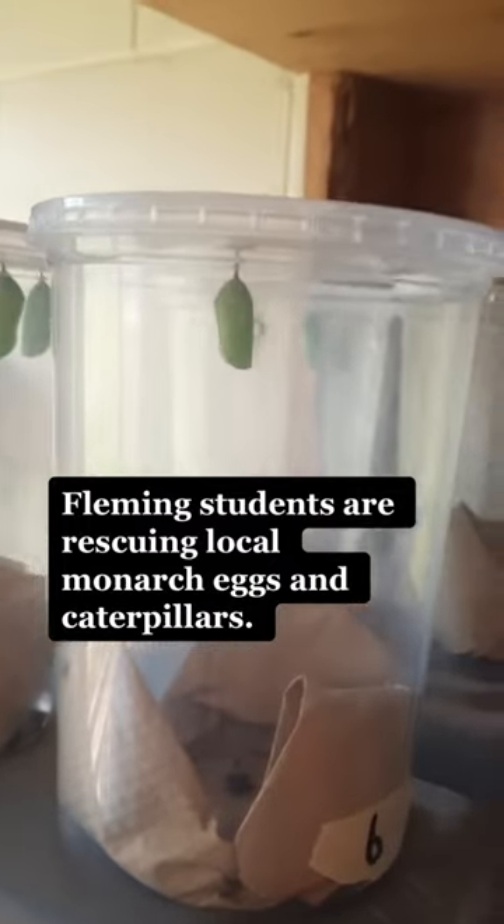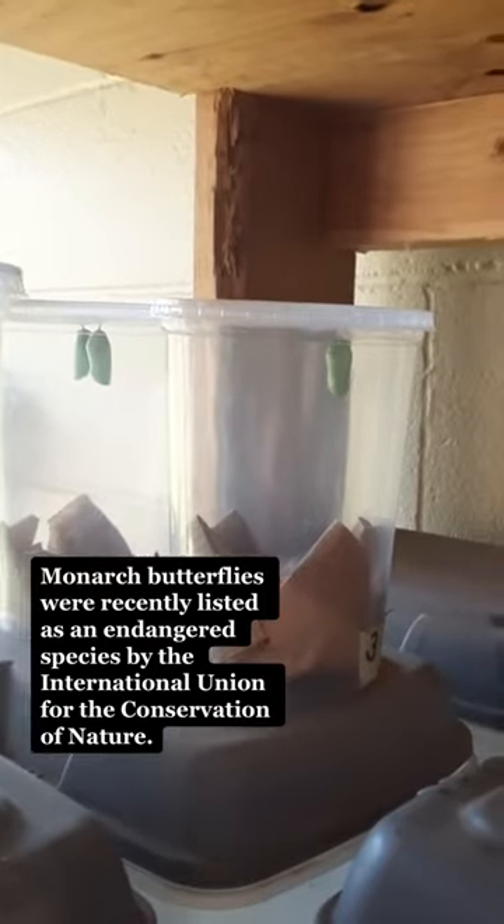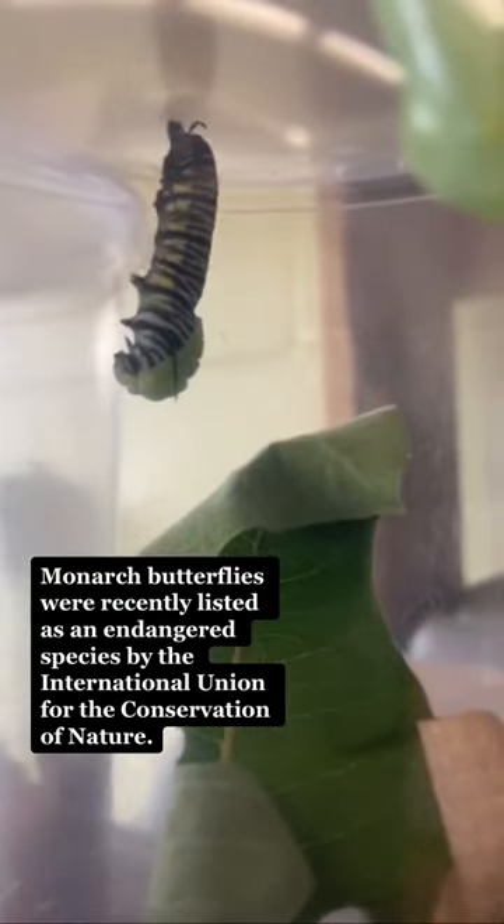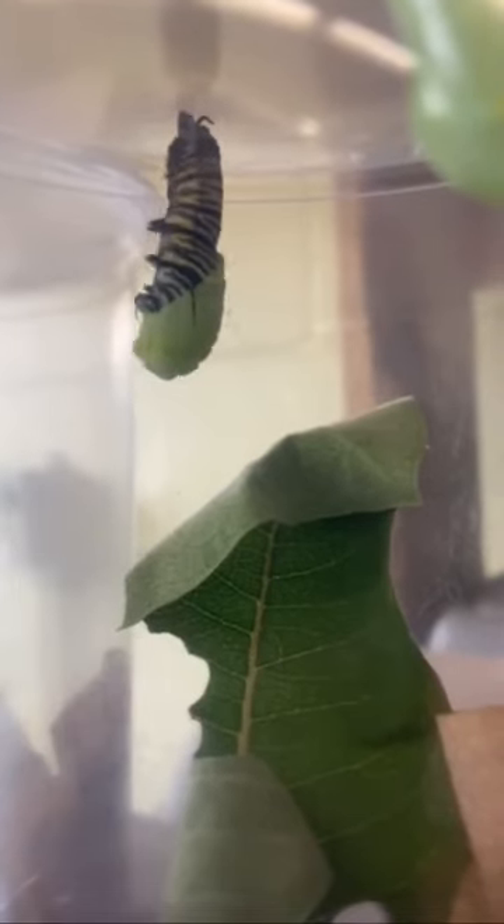Fleming students are rescuing local monarch eggs and caterpillars. Monarch butterflies were recently listed as an endangered species by the International Union for the Conservation of Nature.